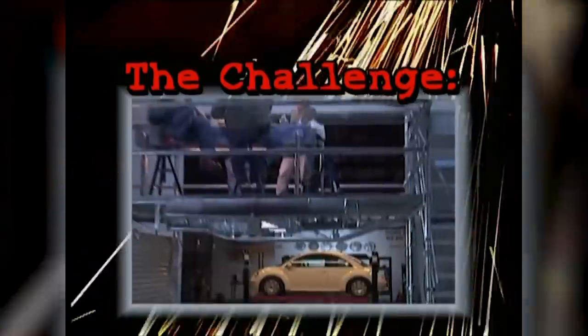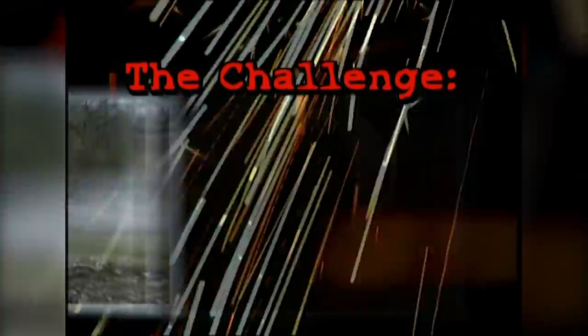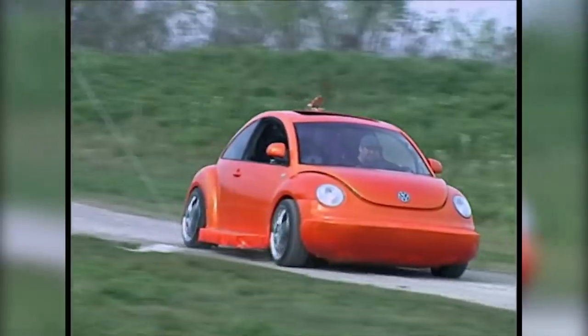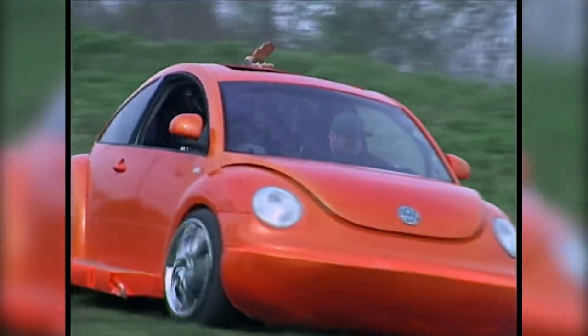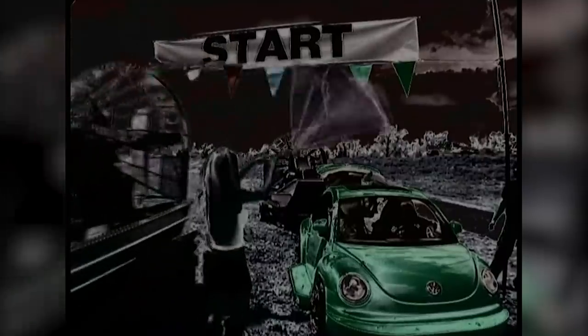This week's challenge: take a 1998 Volkswagen sedan and transform it into the world's coolest swamp boat. The rules — when completed, the monster machine must appear to be stock. The team can spend no more than $3,000 in hard cash for parts. Jesse and his crew have seven days and nights to design, build, and race their creation. And the clock starts now.